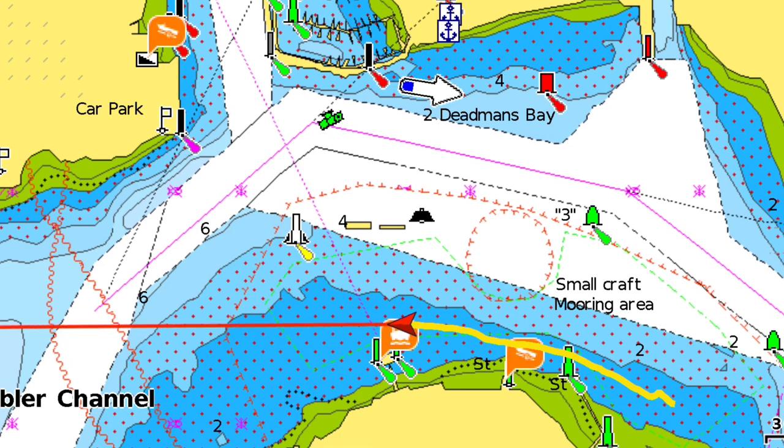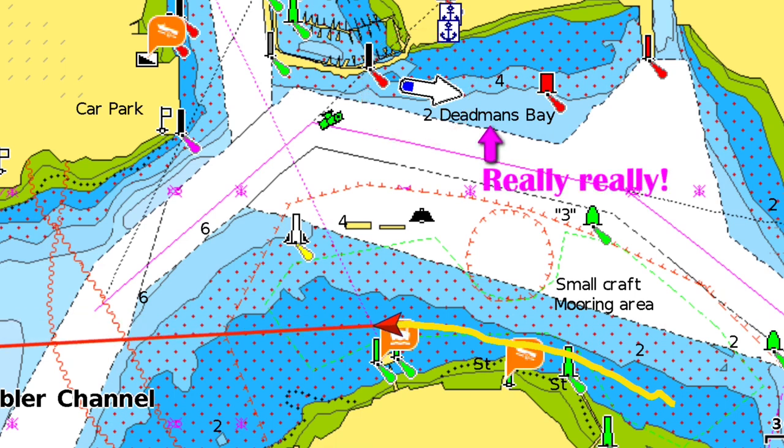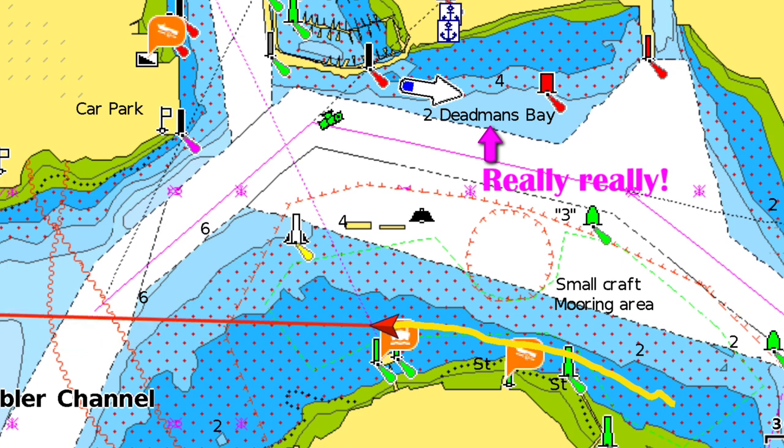Heading out of Catwater and despite the fact that I'm fighting the tide, my centre plate's down and we're not on a dead run, we're still making 4 knots. So we've got about 2.25 hours to high water. We're going to try and get up the Tamar as quick as we can.